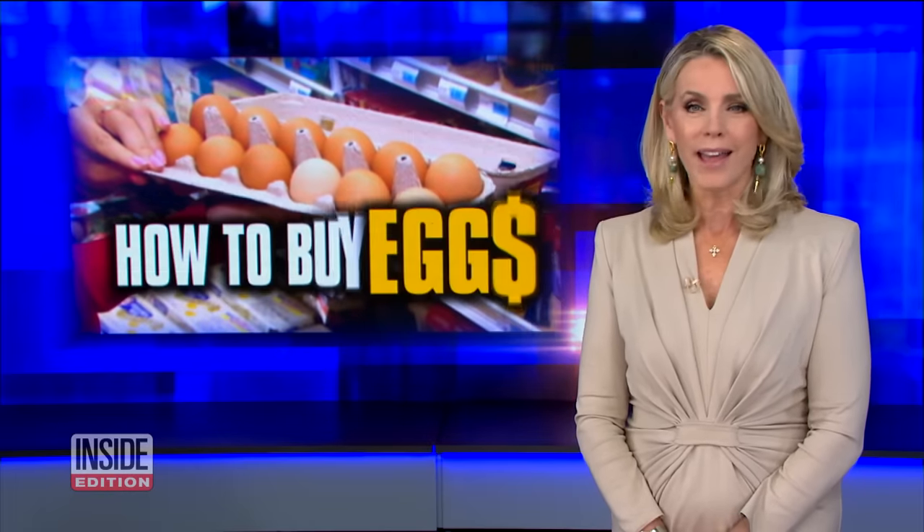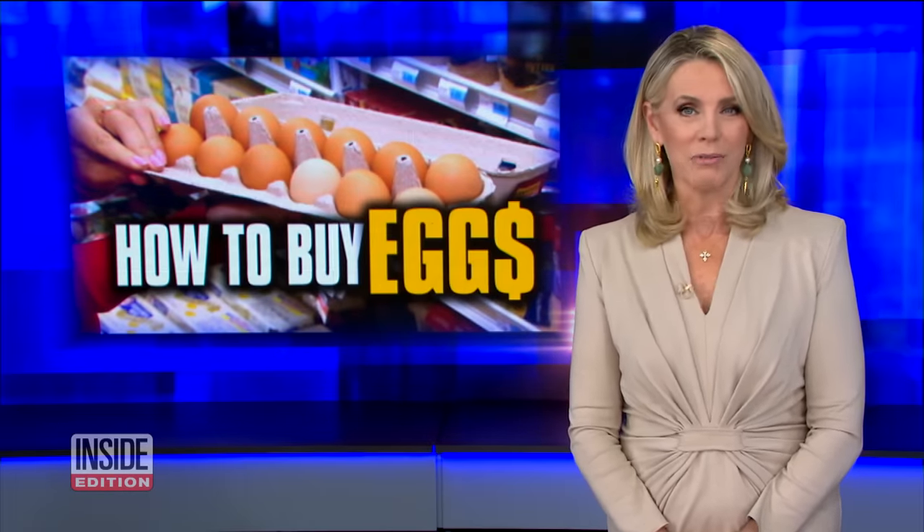The average American eats an estimated 279 eggs a year — that's about three omelets a week. You may have noticed the choices in the egg aisle are overwhelming. So Jim Murray with some advice.